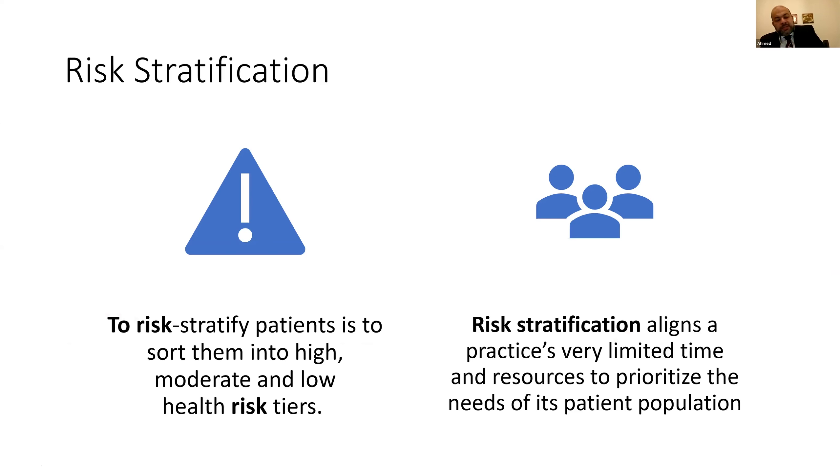The concept of risk stratification is not new — it's used across many industries, not just medicine. As a definition, risk stratification sorts patients into high, moderate, and low risk tiers. It helps align limited time and resources to match the priority needs of the patient population, so we can allocate time to difficulty. Critically, this cannot be done on the day of surgery — it must be done before.